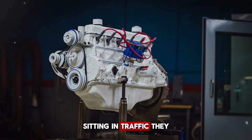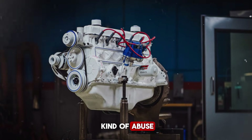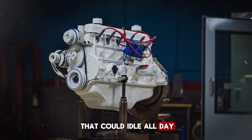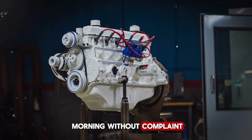Utility companies were furious. Their trucks spent half their lives idling, running generators, powering equipment, sitting in traffic. They needed engines designed for exactly that kind of abuse. They didn't want speed. They wanted torque. They wanted simplicity. They wanted an engine that could idle all day, pull hard at low RPM, and still start tomorrow morning without complaint.